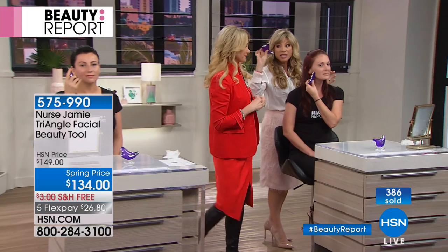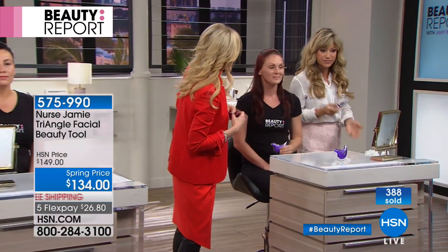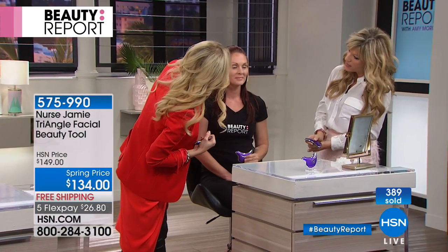We have a couple more minutes before sellout — you can see already 350 have been ordered. How many of us have bags under our eyes or are looking to recontour that area? This will fix that for you. Look at the eye — she's lifted this eye. We popped that eye right up. You see that this fold is a little softer and this eye is definitely more contoured.